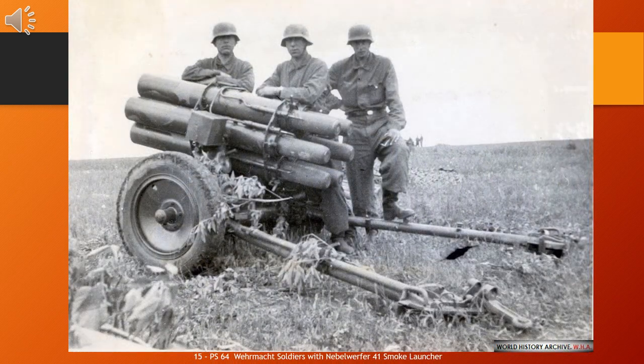The 15cm Nebelwerfer 41 (15cm NbW 41) was a German multiple rocket launcher used in the Second World War. It served with units of the Nebeltruppen — German Chemical Corps units that had responsibility for poison gas and smoke weapons — that were also used to deliver high explosives during the war. The name Nebelwerfer is best translated as 'smoke thrower.'